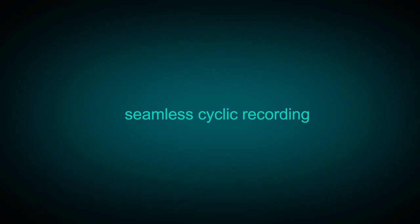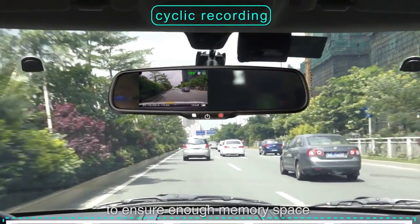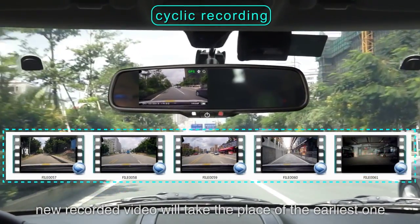The 1080-pixel DVR mirror supports cyclic recording to ensure enough memory space. New recorded video will automatically take the place of the earliest one.